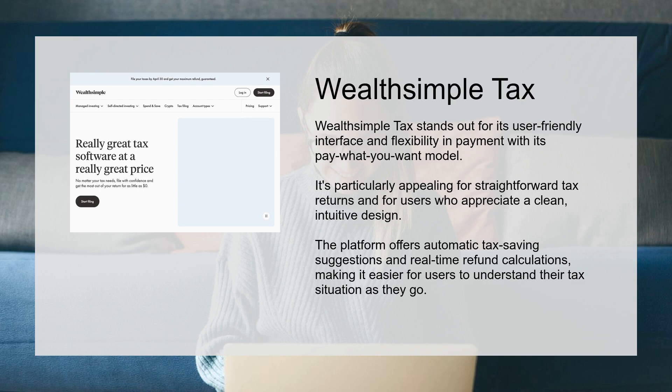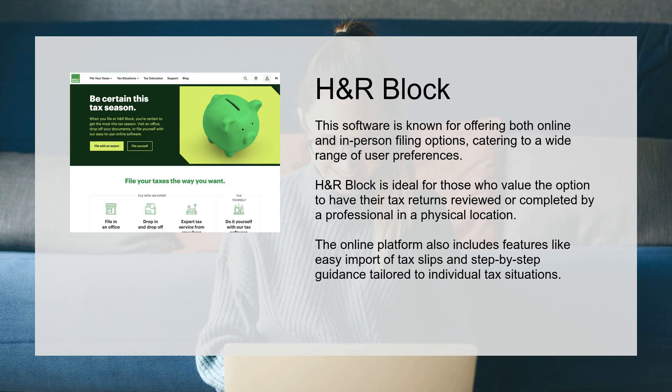H&R Block is known for offering both online and in-person filing options, making it easier for users to understand their tax situation as they go, and catering to a wide range of user preferences.